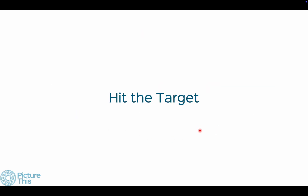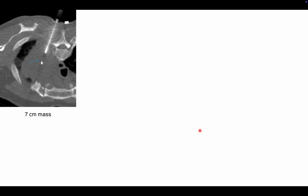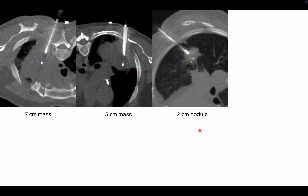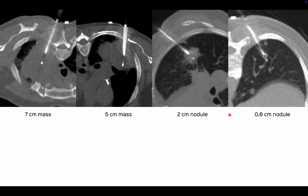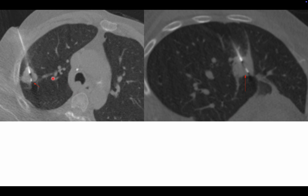For hitting the target: if you're new or a resident starting out, begin with larger lesions — start with 7 cm, then 5 cm, then 2 cm, then 8 mm — and as you gain confidence move to smaller ones. These days we do 3 to 4 mm nodules, but that's after 30 years. Use the shortest route possible — don't overcomplicate positioning rules. As shown here, if the lateral decubitus is the shortest route, put the patient in the contralateral decubitus position.